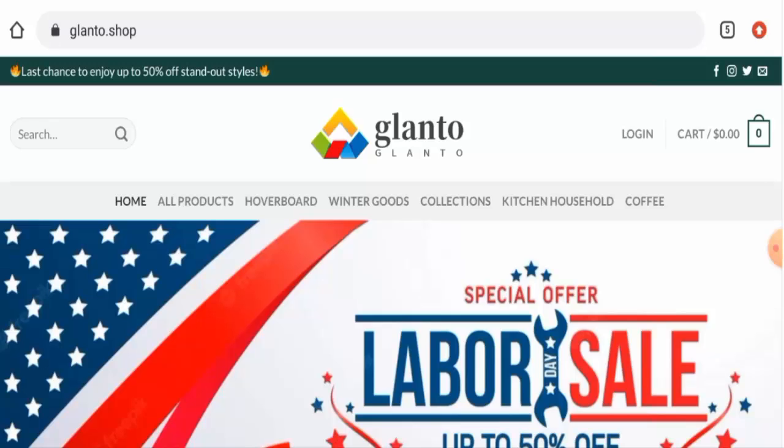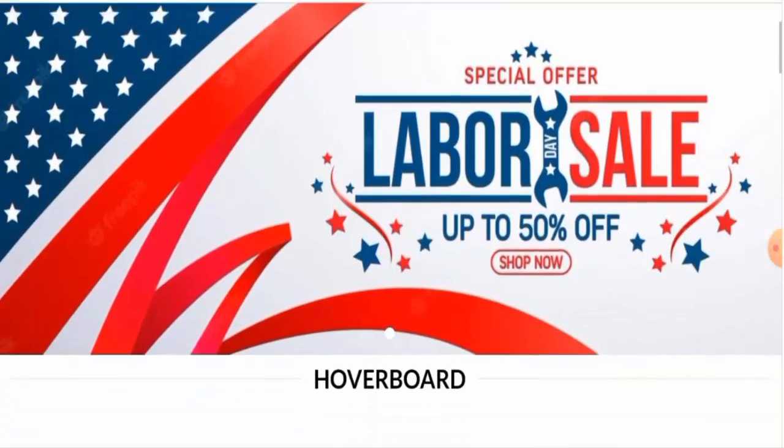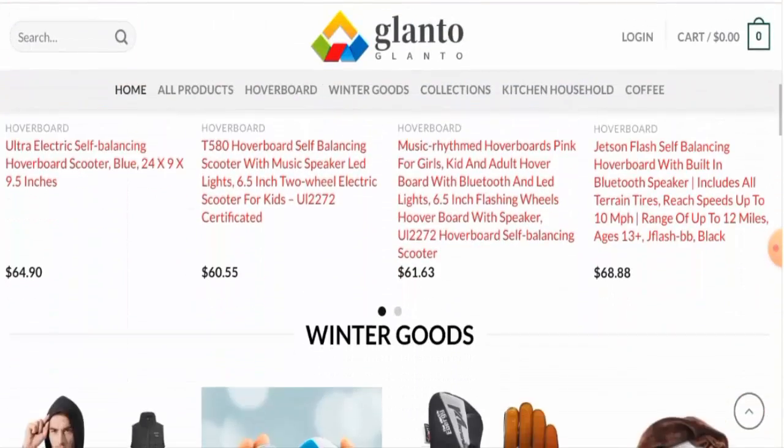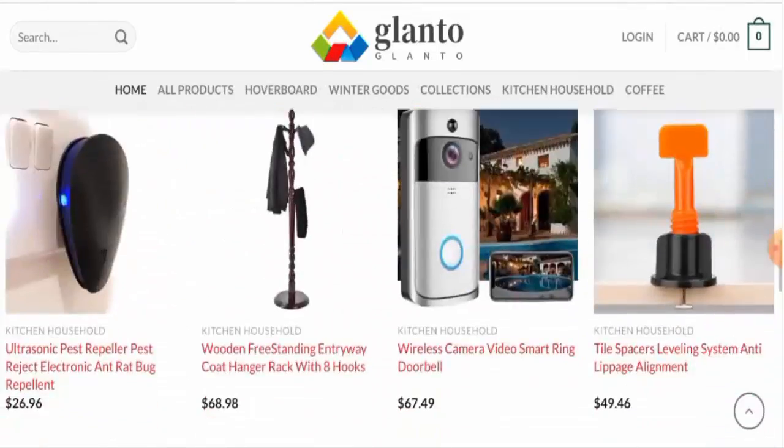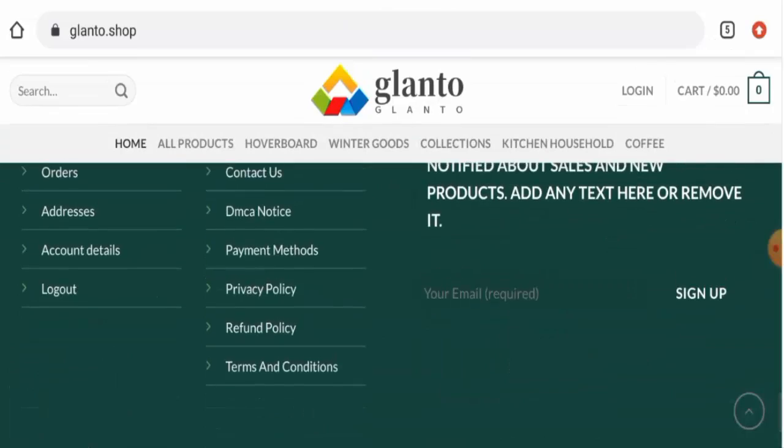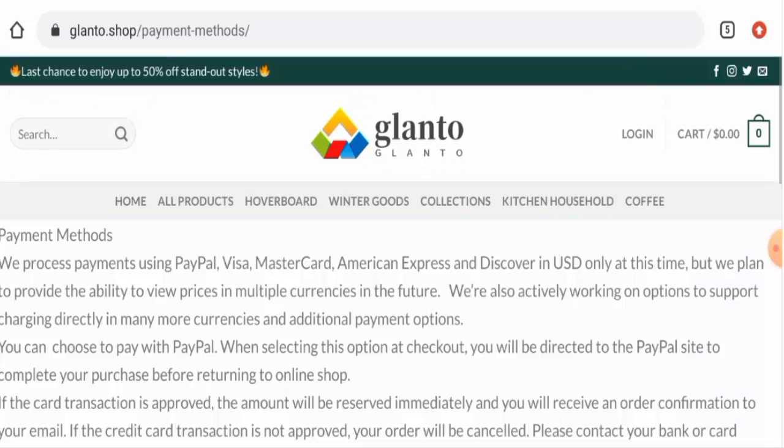We'll inform you about the complete details of this website, so keep watching till the end. First of all, we'll talk about the website type and the products they offer. This is an online shopping store which deals with kitchen and household products. They also offer coffee makers, winter goods collection, hoverboards, and many more. You can visit their official site to check these products out. This website accepts PayPal, Visa, Mastercard, American Express, and Discover.